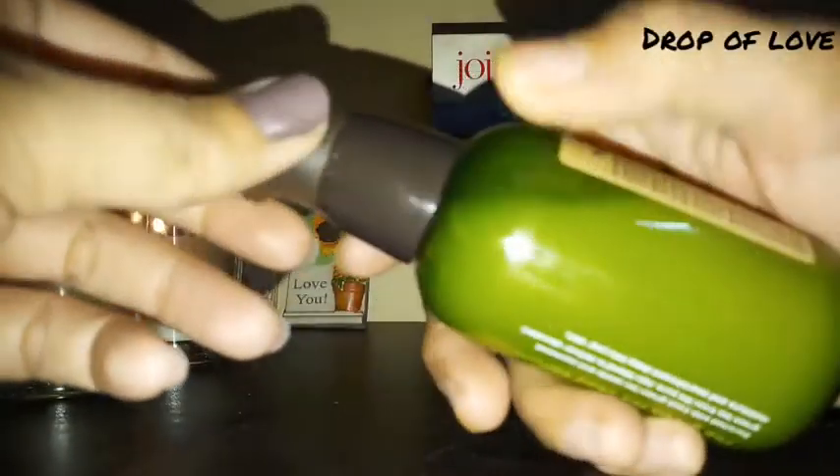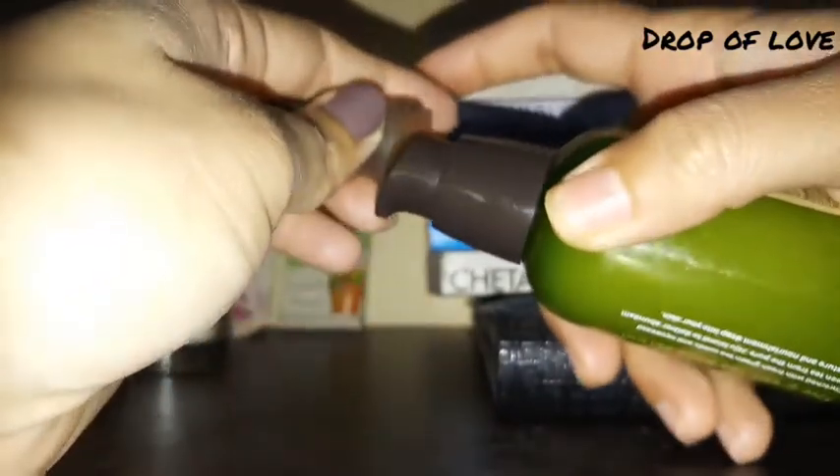After shaking the bottle, I use the cap dropper to apply it. The texture is very creamy and feels very good on the skin.